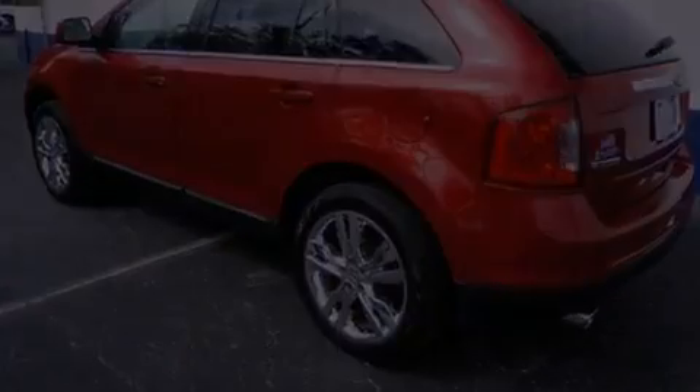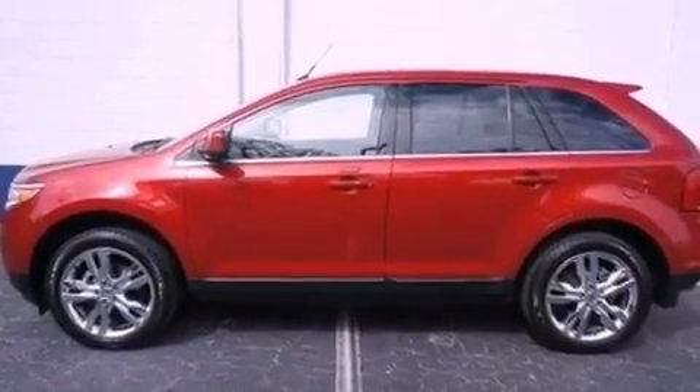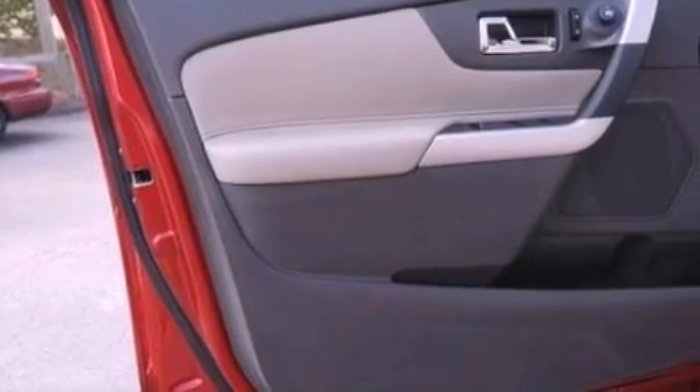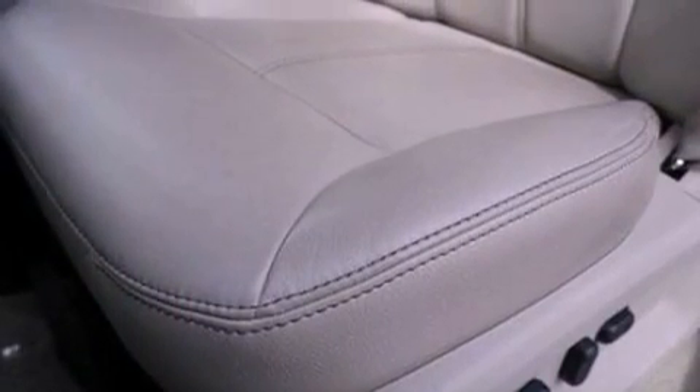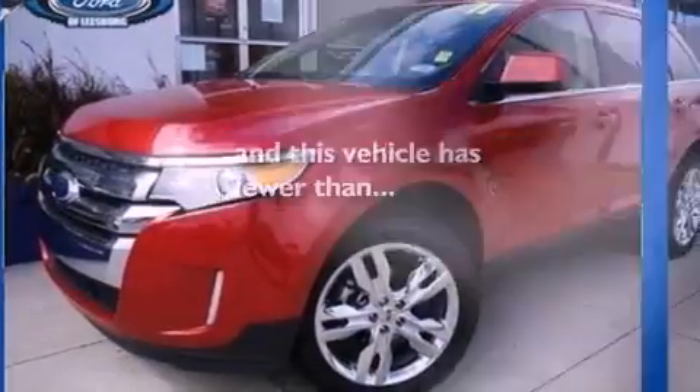The following features are also included: 18-inch wheels, memory settings for the driver's seat positions so you can recall your favorite position with the push of one button, cruise control, leather seats, a rear spoiler, an illuminated driver's side vanity mirror, privacy glass, an anti-lock braking system, air conditioning, and this vehicle has fewer than 18,000 miles on the odometer.